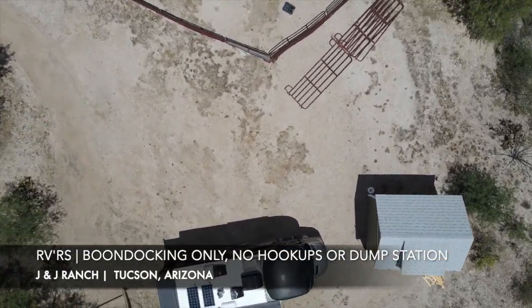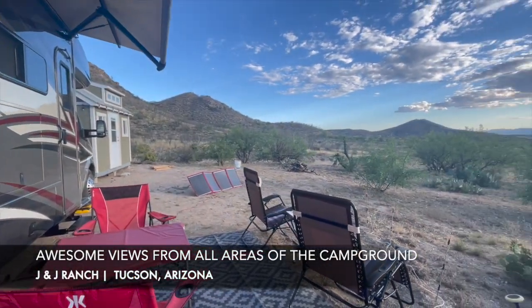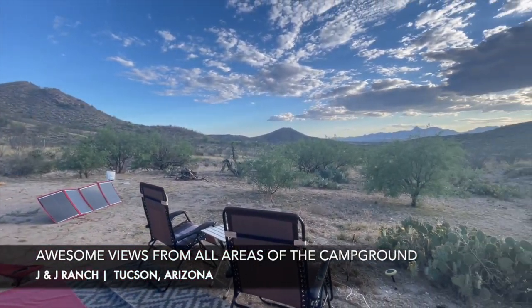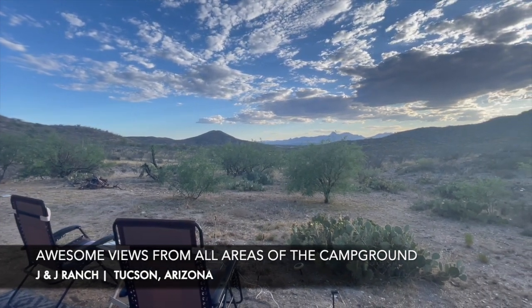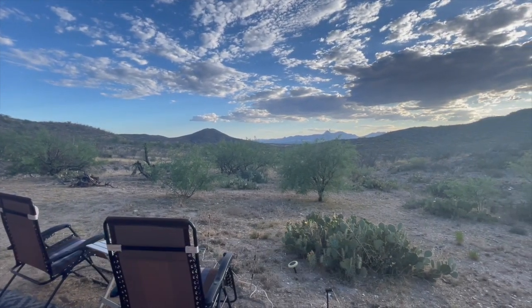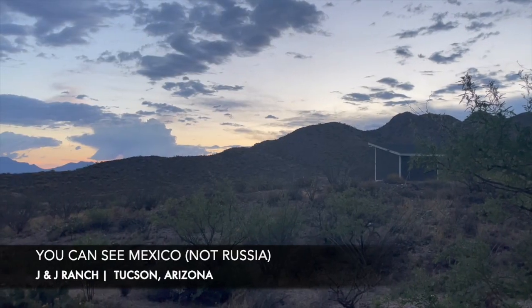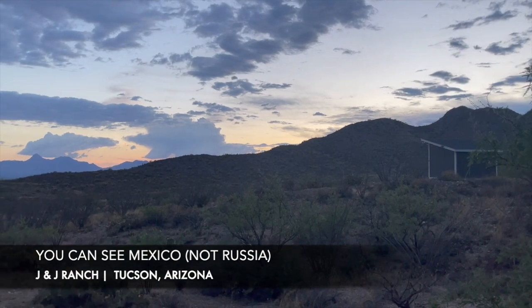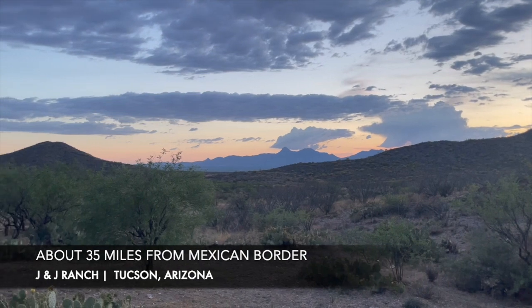Right now we're boondocking in our RV. They don't have any hookups yet for RVs, so the whole property is essentially boondocking. We scored an amazing site with a beautiful view right behind us — you can see all the way down to Mexico, which is amazing. We're only about 35 miles from the border.